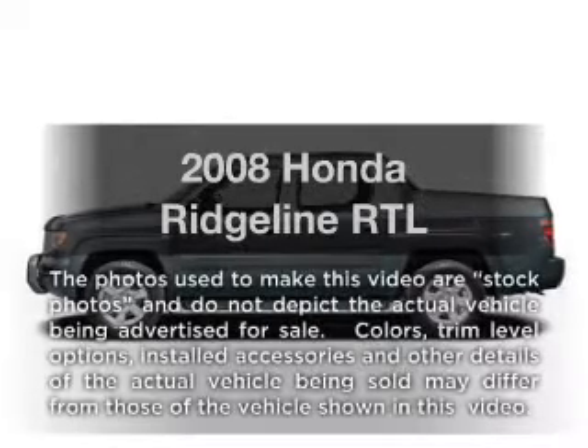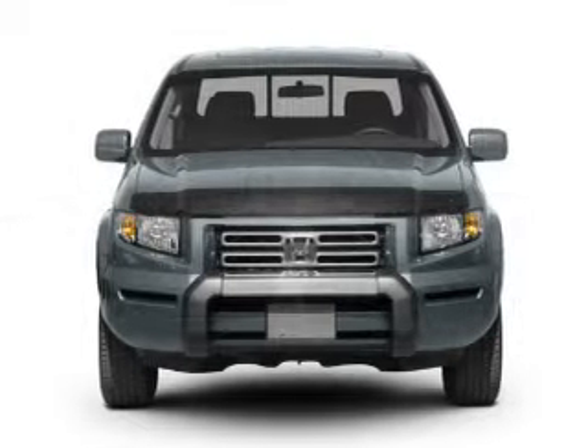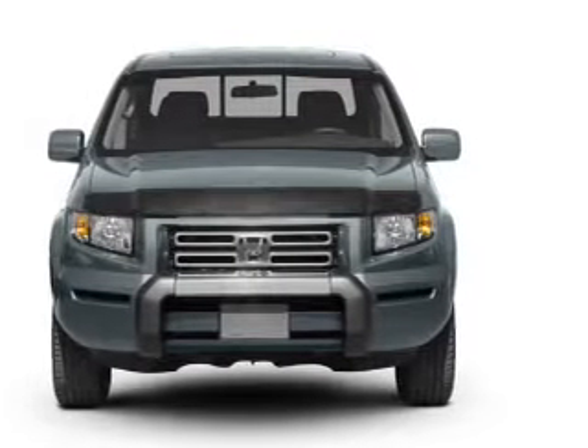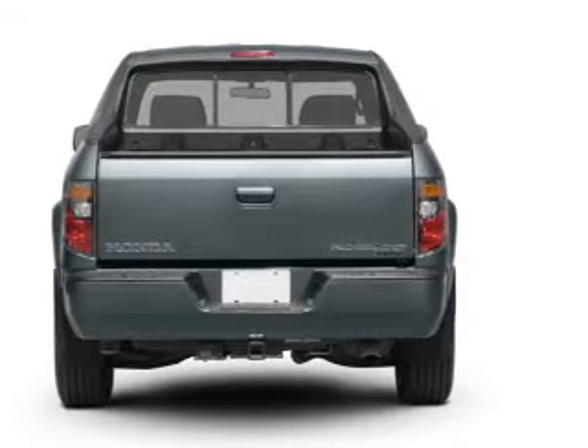Imagine yourself in this 2008 Honda Ridgeline. If you're looking for a first-rate auto, this one could be yours today. With a reliable six-cylinder engine, the powertrain includes four-wheel drive that responds smoothly to its five-speed automatic transmission. Reach your destination effortlessly with GPS navigation.